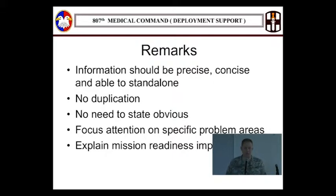When we do remarks, I spend most of my time on them — making sure that when a USR goes up, it makes sense. The remarks are read and rolled up at higher levels. We want to be precise and concise; we don't need to write a book, but we also don't want just one sentence unless that's all that needs to be said. Remarks should be able to stand alone without requiring the reader to go elsewhere. No duplication.